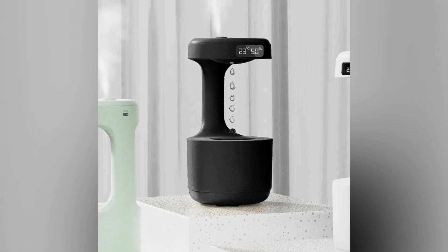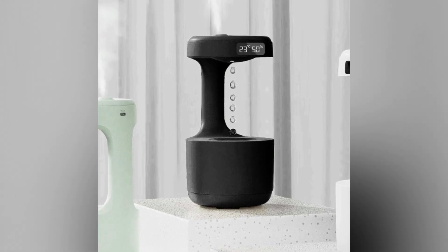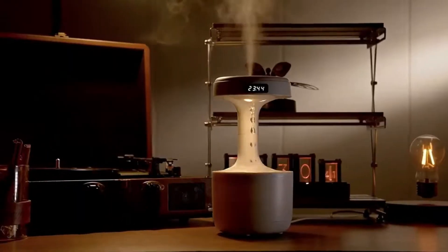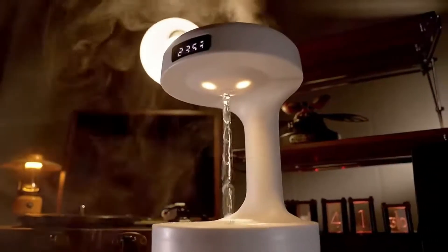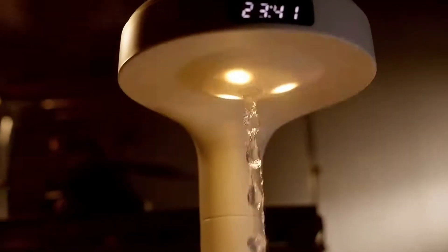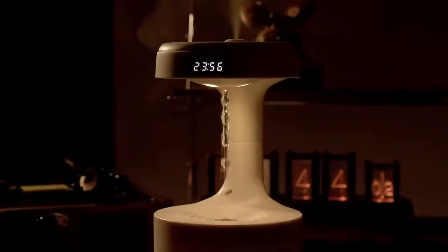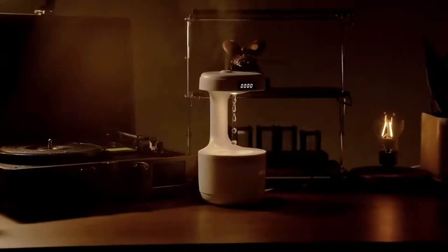While the concept is ingenious, quality varies among models, so it's worth investing in a reliable brand. Whether as a gift or a personal purchase, the anti-gravity humidifier combines science and art in a way that transforms ordinary air humidification into a captivating experience.